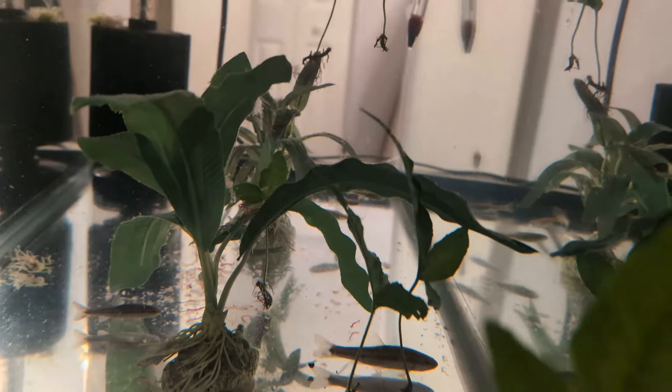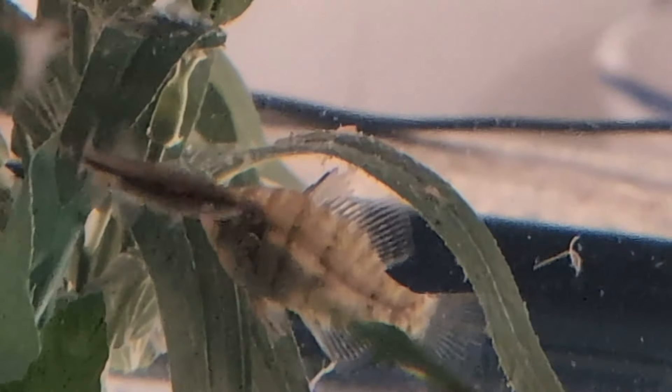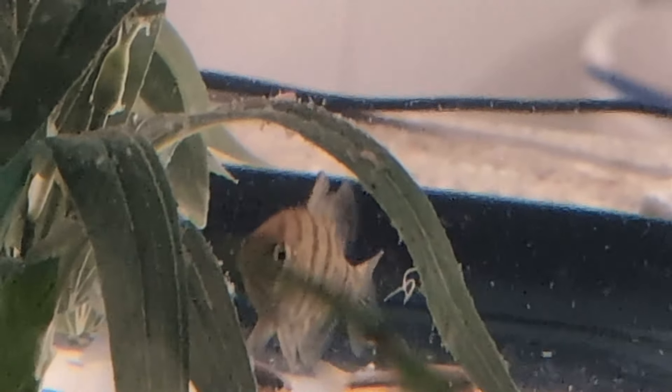Besides the black banded sunfish. Let's see if I can get him. There he is. He's a finicky little guy — he'll only eat frozen or alive. I've tried sneaking in prepared foods, but he's not interested.